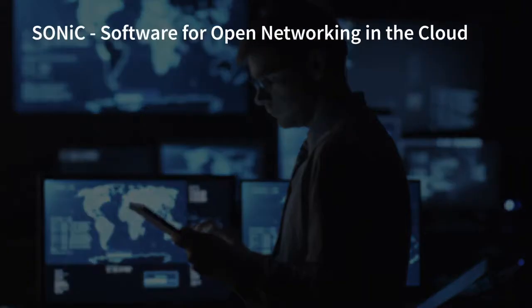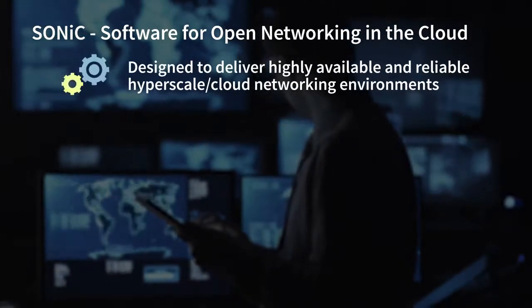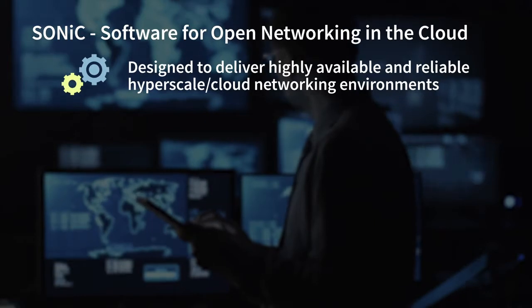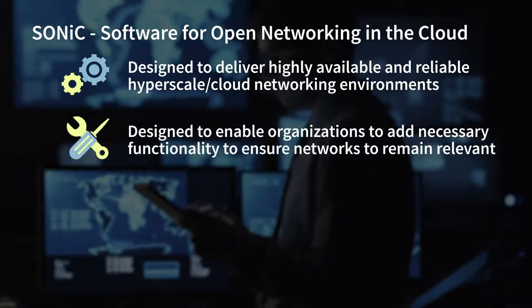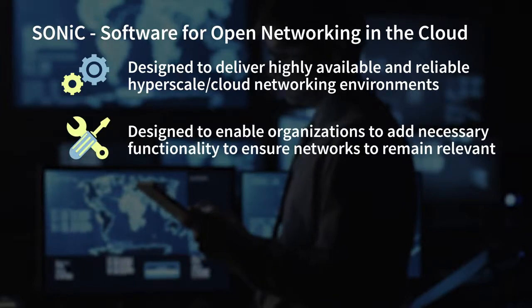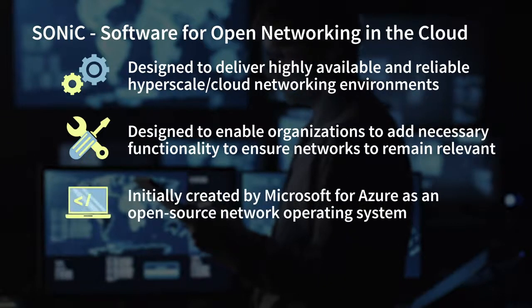And this is where SONiC comes in. SONiC stands for Software for Open Networking in the Cloud, and was specifically designed to deliver highly available and reliable hyperscale or cloud networking environments. SONiC was also designed to enable organizations to add necessary functionality over time to ensure their networks would remain relevant in rapidly changing environments.